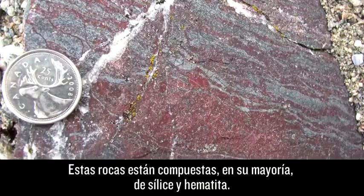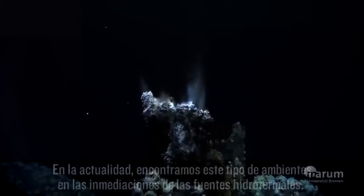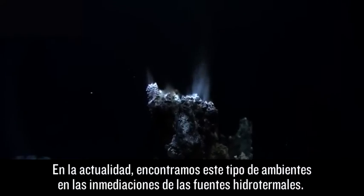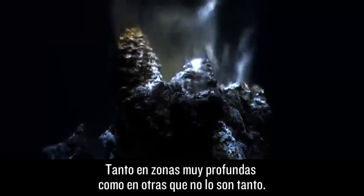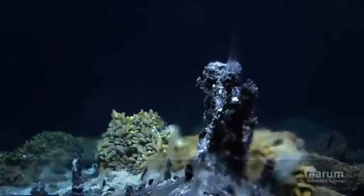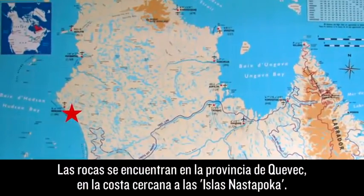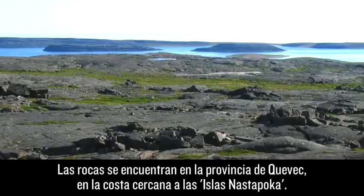These rocks are mostly composed of silica and hematite. We find these kinds of environments today in the vicinity of hydrothermal vents, either in the deep ocean or in some places not in such deep localities. The rocks are located in the province of Quebec on the shoreline near the Nastapoca Islands.